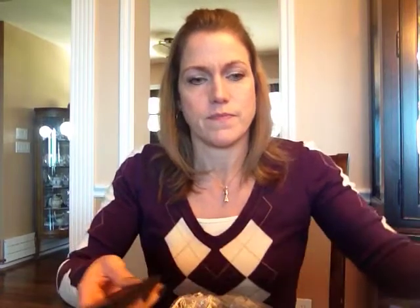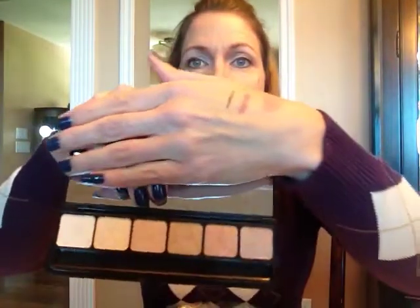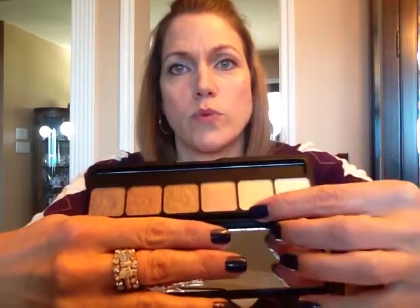It also came with a prism eyeshadow palette, and I like this because they're pretty neutral colors. Here's the palette — the colors are very neutral. There's a really light cream that looks almost white, a gold as the second color, then the next three colors are kind of coppery browns or bronzes, and then a brown color on the end.